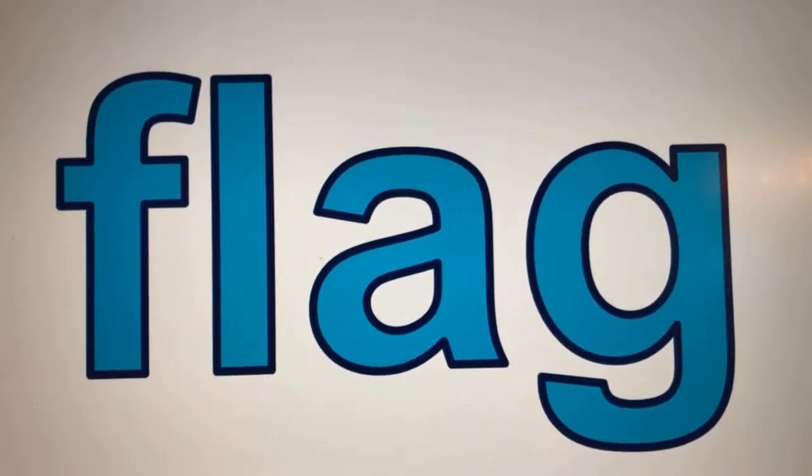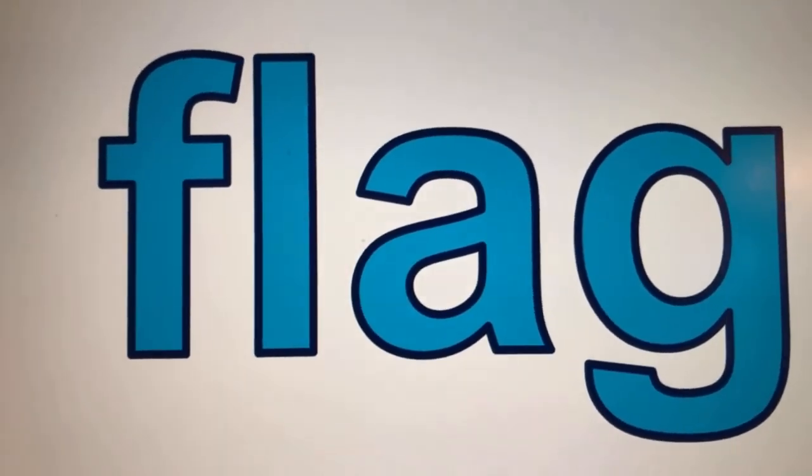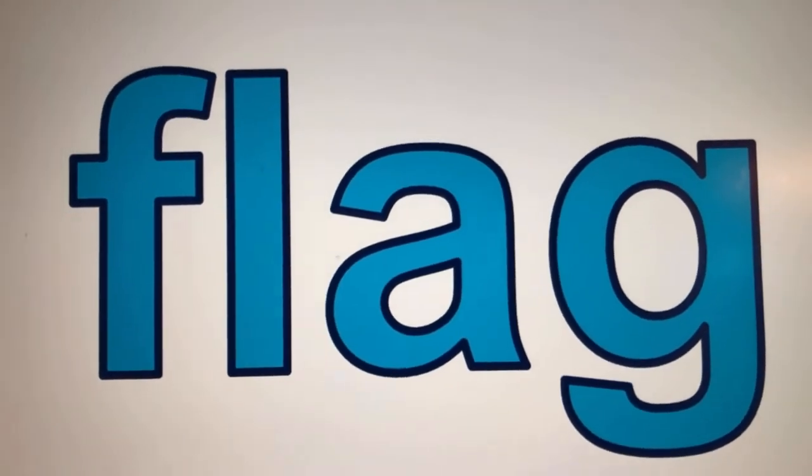Welcome back everybody. Today we're going to spell the word flag starting with F.